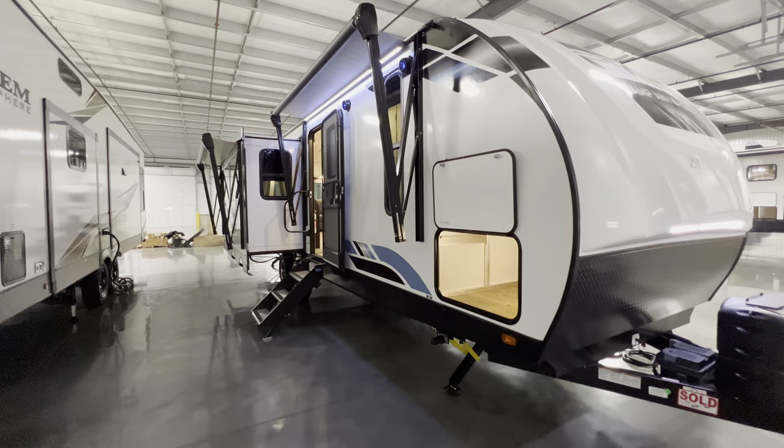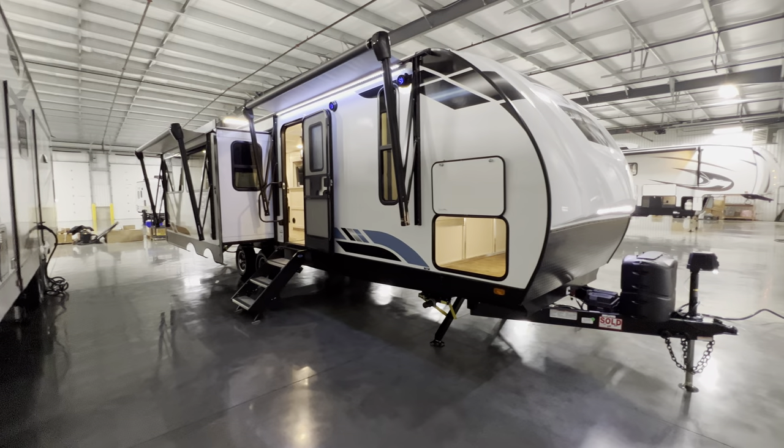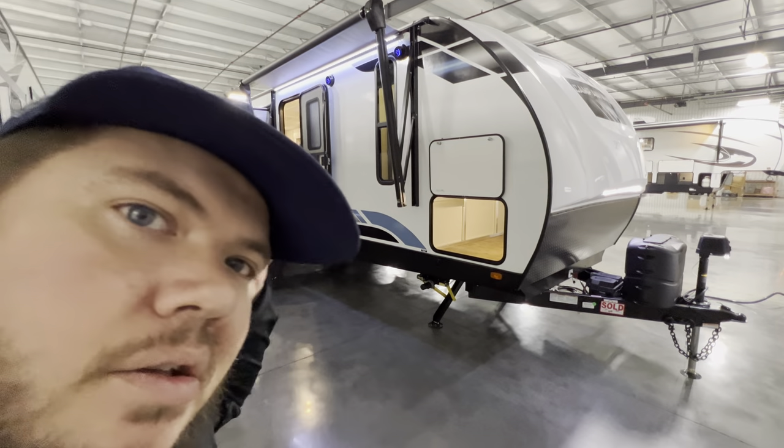I know this was a quick one today — I hope you guys enjoyed it. My name is Hunter, this is the 2023 Vibe 28RL. Hope you guys have a good day, see ya!